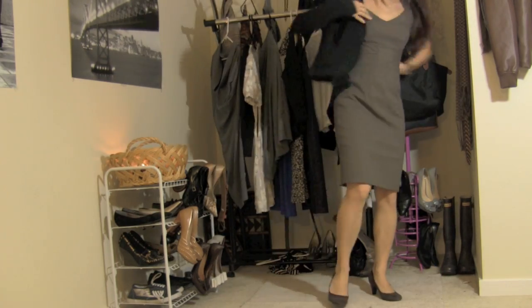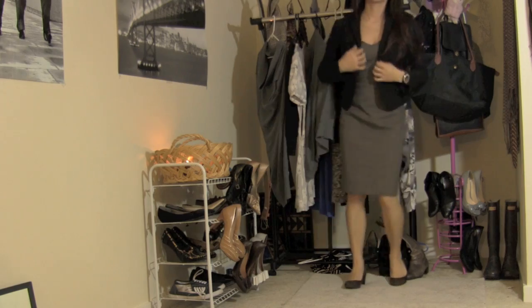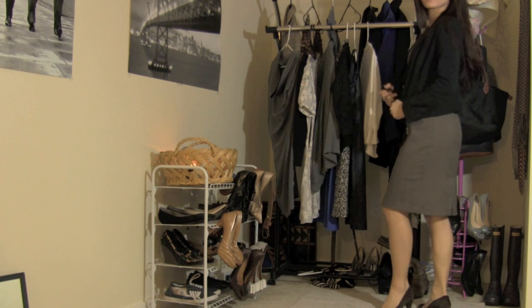Here I pair it with a blazer from Banana Republic, and I absolutely love the blazer-with-dress look — it looks very, very professional. This blazer is made out of a jersey material, so it's super comfortable and I love how it doesn't wrinkle, so if you pack it in your suitcase, you don't need to iron it.